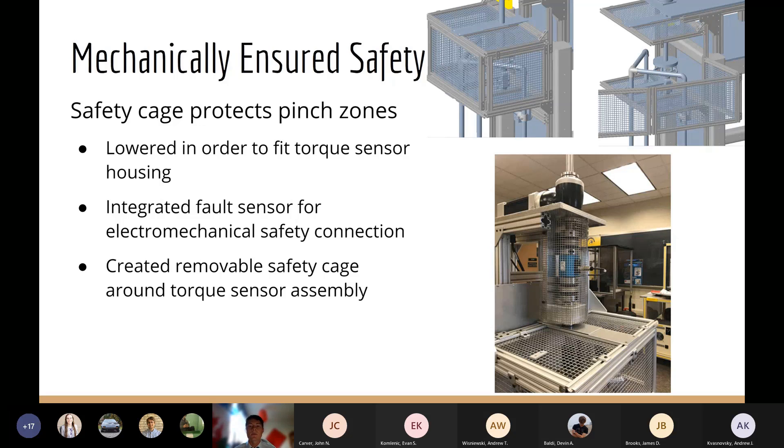In order to protect anyone near the rig during operation, a safety cage was deemed necessary. Developed from last year's senior design team, its purpose was to eliminate the risk of pinch zones during operation and also allow easy access to the valve and shaft when not operating. The cage would trip the emergency stop if opened during testing. We also implemented a removable wire mesh safety cage for the torque sensor assembly, since the couplings will be spinning during operation. The mesh has a small opening for the torque sensor wire so it can be set up without removing the entire cage.